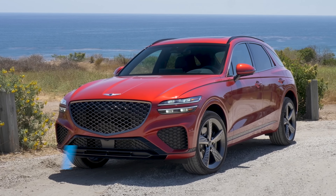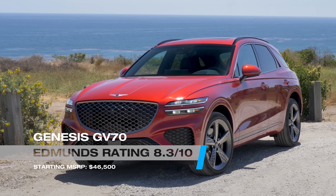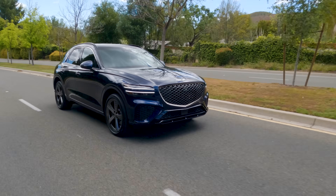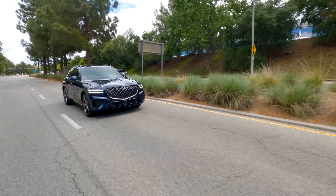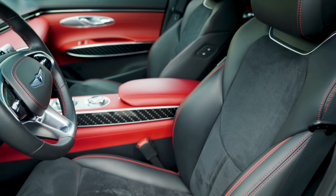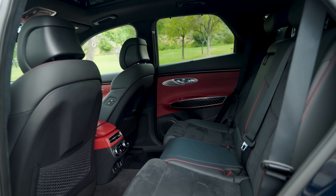For a little more cash, you can get a little more space. And once you spend some time in the Genesis GV70, you won't miss the BMW badge. Genesis, the luxury arm of Hyundai and Kia, took a few years to get its bearings alongside the Audis and Beamers of the world, but the GV70 absolutely rules. Ride quality is excellent, and we dig the composed handling too. The GV70 is ultra comfy inside with plenty of space.